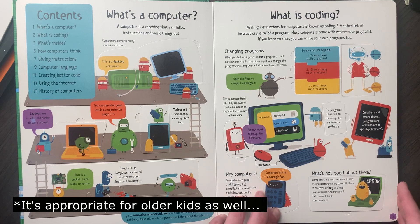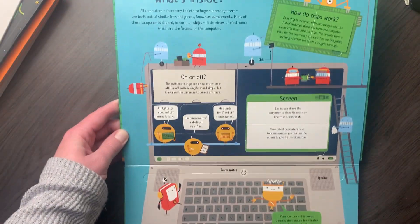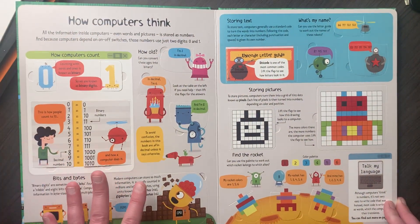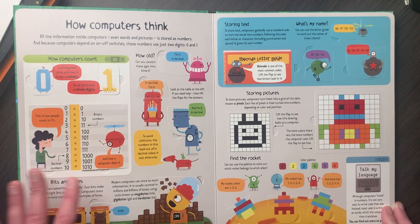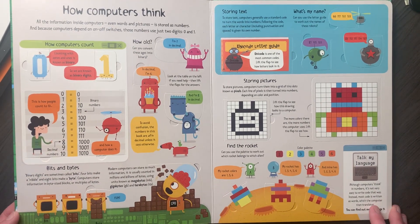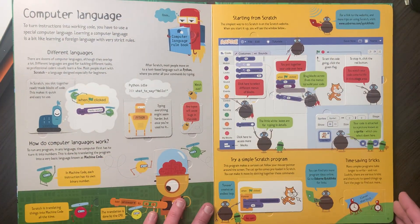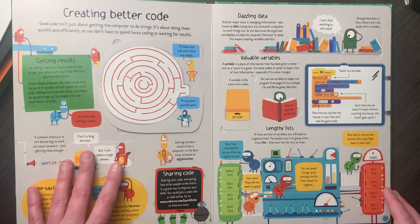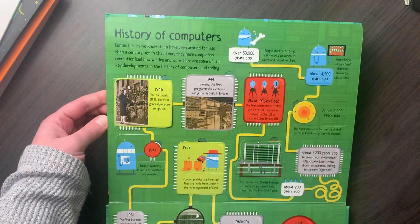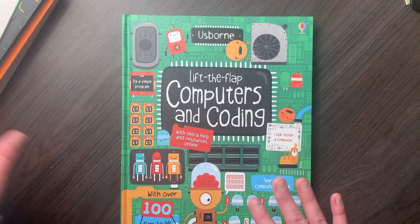It talks about what is a computer, what is coding, and these are all Lift the Flap answers. There's what's inside a computer and how computers think. We used this page when we were trying to figure out binary numbers — another book was talking about binary numbers and we didn't get it, so we came here for an explanation and it explained it in a way we could understand. It also covers giving instructions, computer language, starting from scratch, creating better code, using the internet, and history of computers. So that book is very introductory — a really great start and introduction.